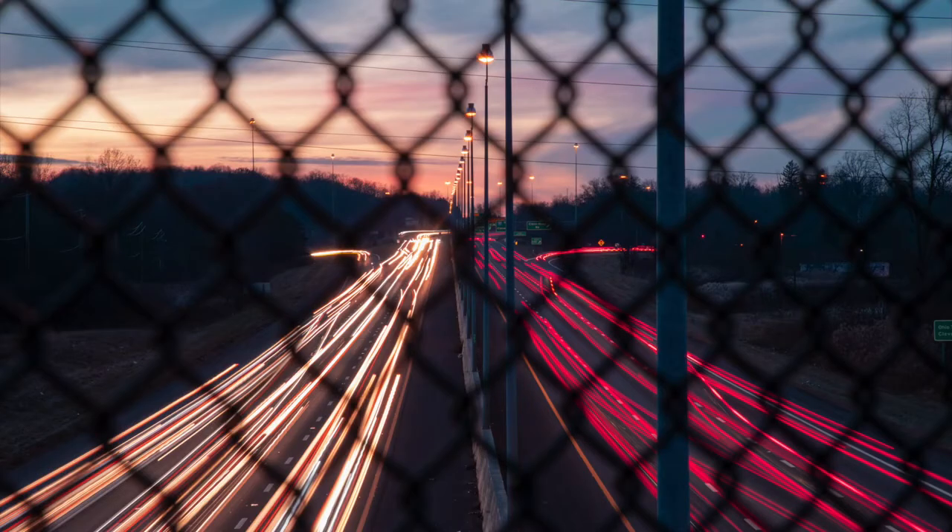I took this first shot when I was making a short film that I released on my YouTube channel — I'll link it below. I was taking some time-lapse video of the highway and thought it would be a good opportunity to take some long exposures and experiment.